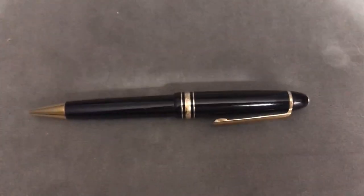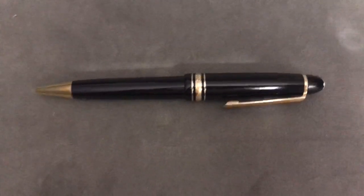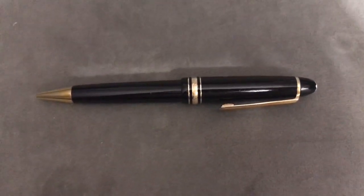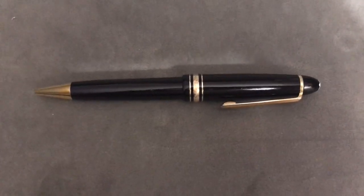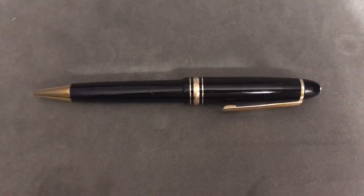We got this for my dad a few years ago. It's his absolute favorite pen, but he does not keep it in the box and he loses it all the time, so we always have to go looking for it. Definitely keep yours in the box if you don't want it to go missing.